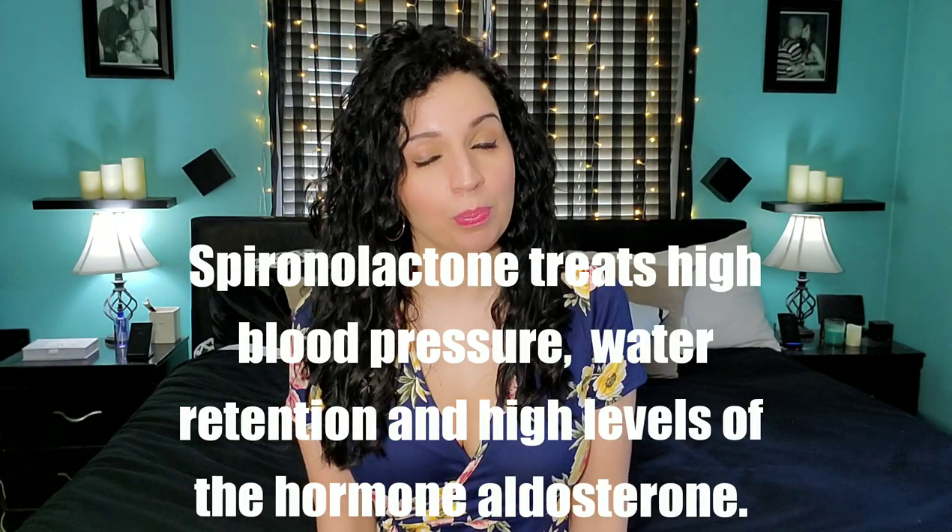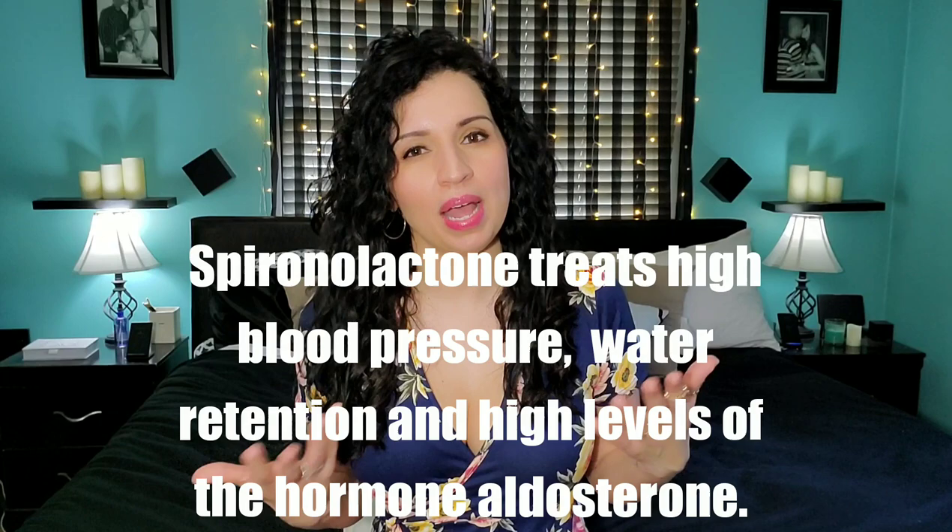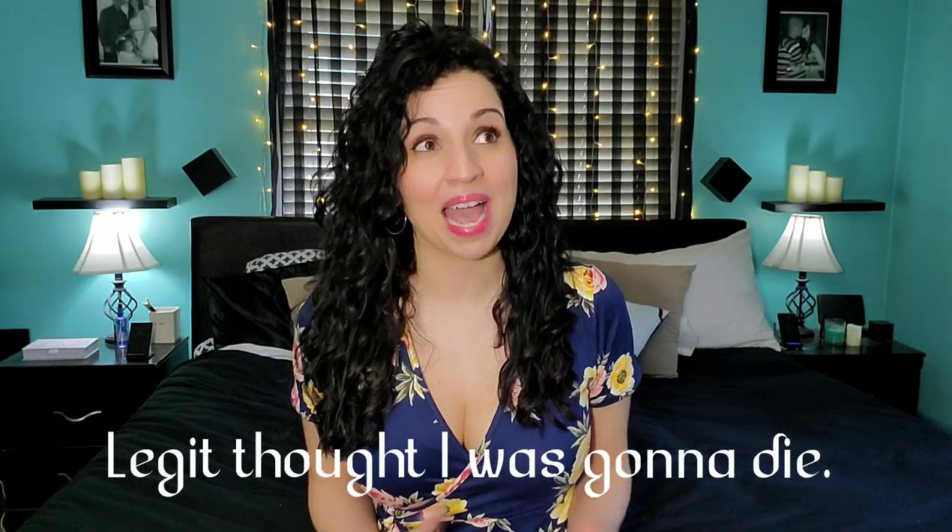So I went to the dermatologist and she prescribed spironolactone, which is actually a blood pressure pill that helps with the balancing of hormones. I tried that for a little bit and it did not work for me at all. I had some bad side effects — it made me really dizzy, I almost passed out one time, I was lightheaded a lot. So I stopped taking that. I didn't want to take Accutane because I heard it was really harsh on your skin, so I didn't want to take that either.